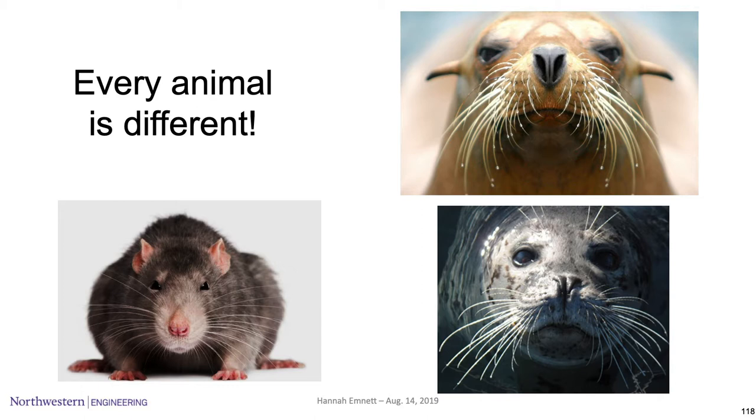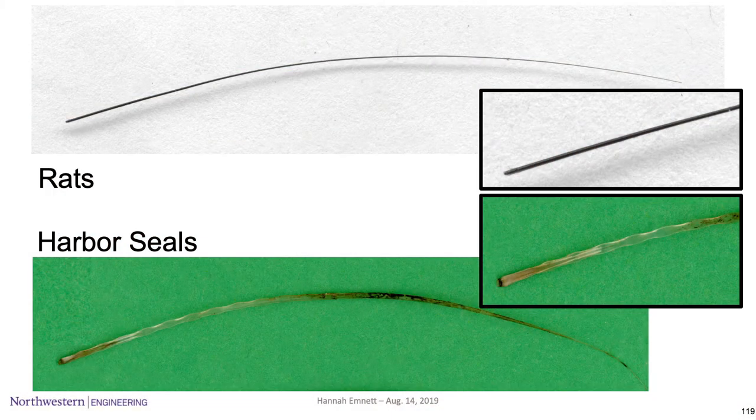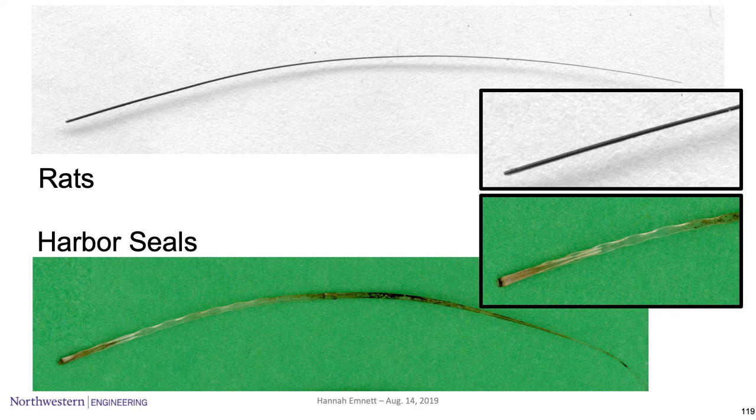While the rat is an expert in tactile sensation and holds its whisker array up in the air to explore the world, the sea lion and harbor seal have whiskers that are turned more downward, which makes them suited for flow sensing. Another great thing to note is that every whisker is different. Rat whiskers have a circular cross section and are uniform throughout their length, whereas harbor seal whiskers have undulations all along their length, which helps them in flow sensing.